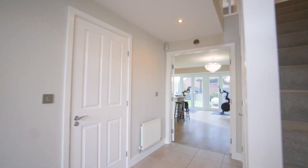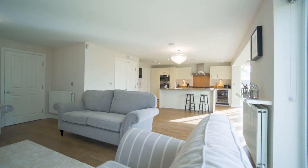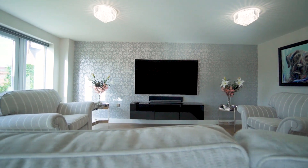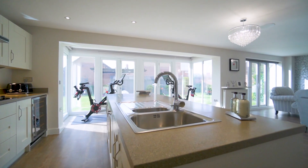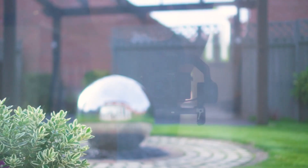Into the rear of the home is this fabulous open plan living space — it's a great area for socialising. It has large windows that overlook the manicured garden, three sets of French doors, and for privacy in the evening you have the luxury of electric blinds.